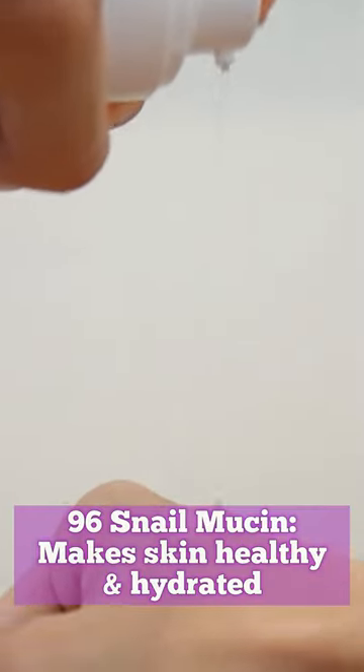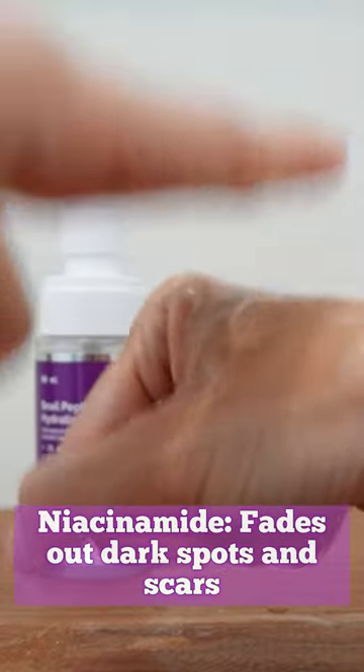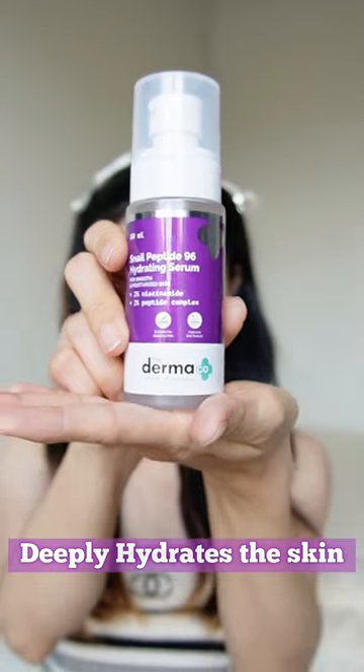Being first of its kind in India, this serum boasts a potent blend of 96% pure snail secretion filtrate, 2% peptide complex, and 2% niacinamide, giving the skin a soft afterglow. Snail mucin soothes dryness and irritation by keeping skin intensely moisturized.